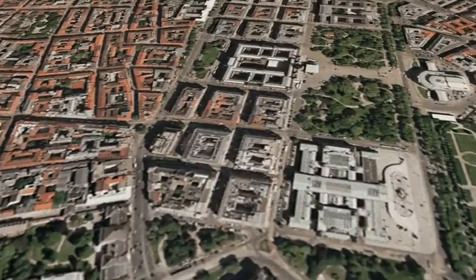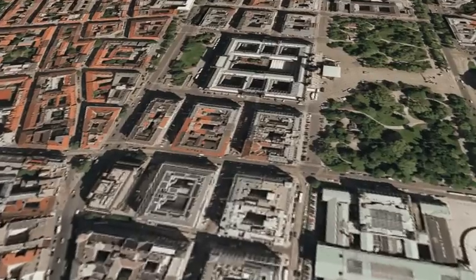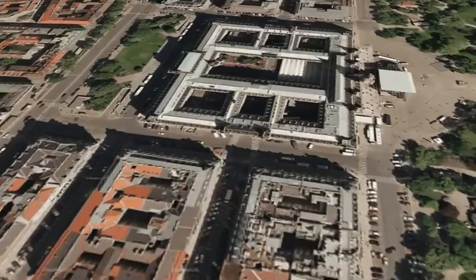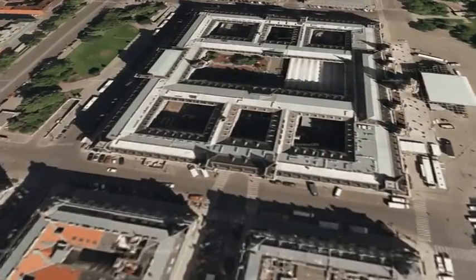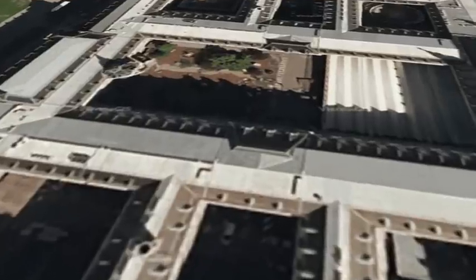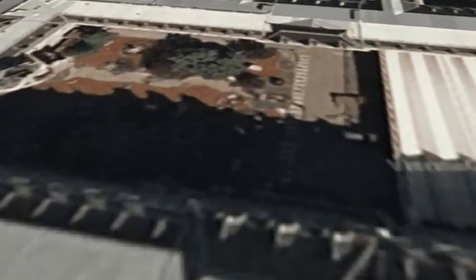Standing by for skycrane. Skycrane has started. Touchdown confirmed.